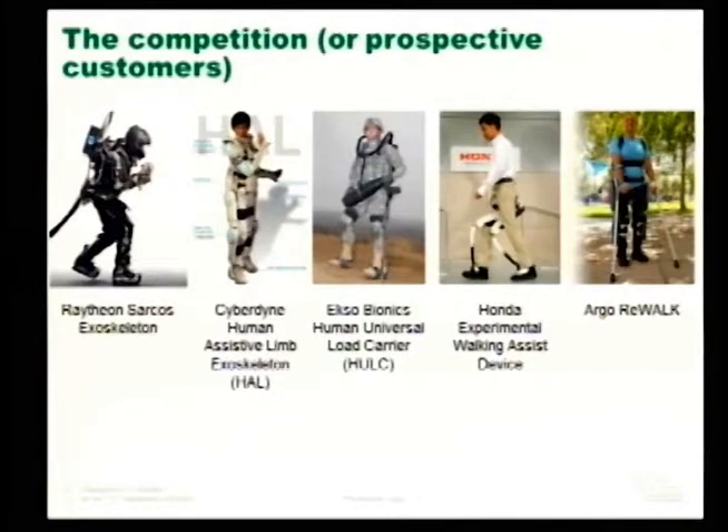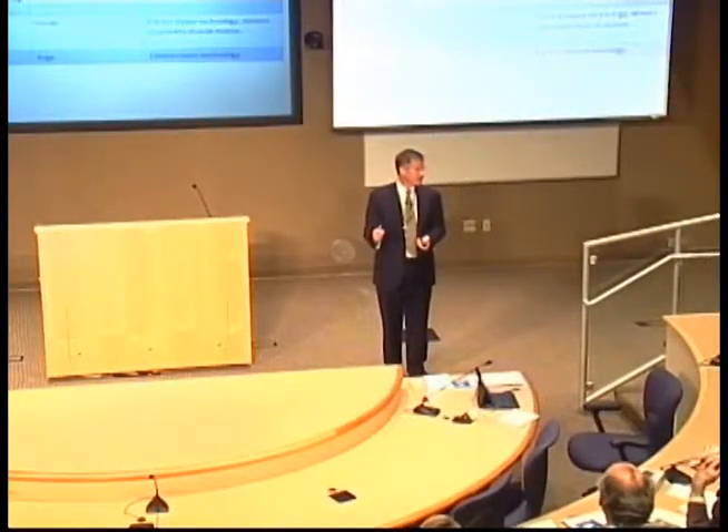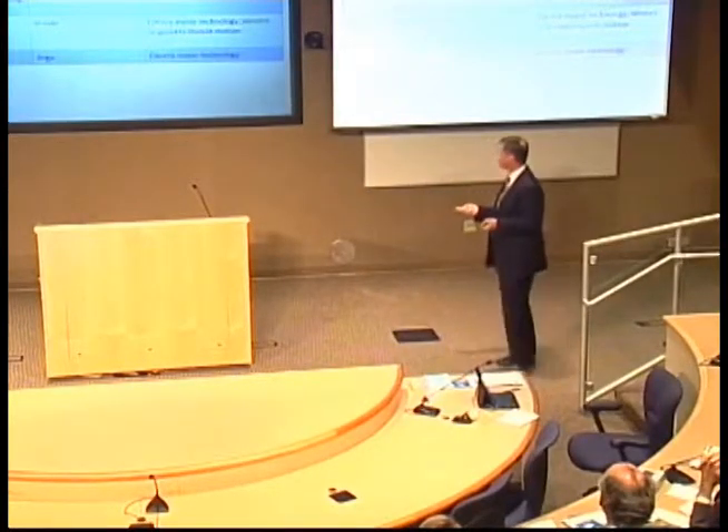There are about five companies making noise in the exoskeleton space. Raytheon was one of the original DARPA-funded companies with military applications. Cyberdyne, a Japanese company, has the Human Assistive Limb exoskeleton — HAL. There's the HULC — Human Universal Load Carrier — a spin-out of Berkeley. Honda has the Experimental Walking Assisted Device for medical applications, and Argo has the Rewalk device. Importantly, while these are competitors in the space where Oak Ridge Technologies works, they're more likely potential customers, since this is an enabling set of technologies that could go to any one of them.